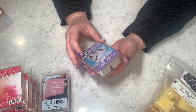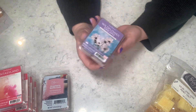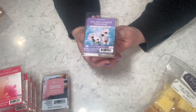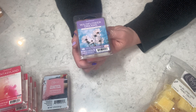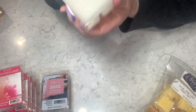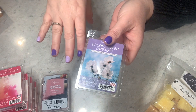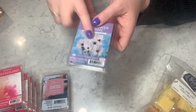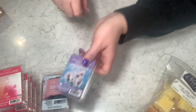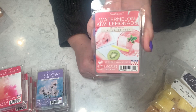Moving on to a few more Scentsationals before diving into Better Homes and Gardens. Wildflower Dreams — let your imagination blossom. It's actually a really pretty scent, not too floral for a non-floral lover like me. Probably a bathroom melt but I'm impressed. Four out of five on cold.